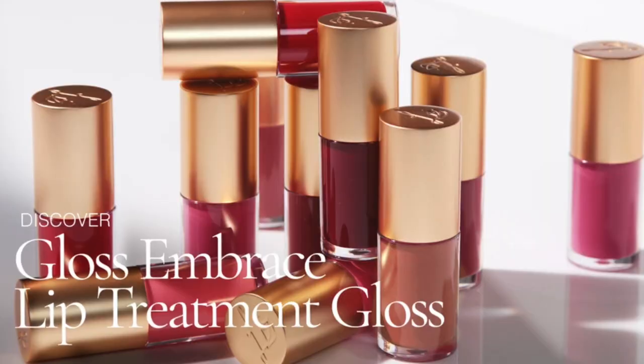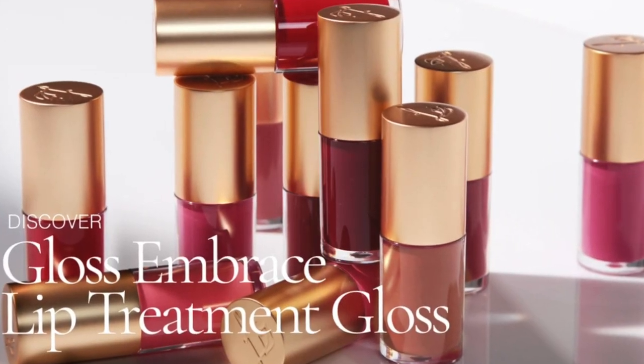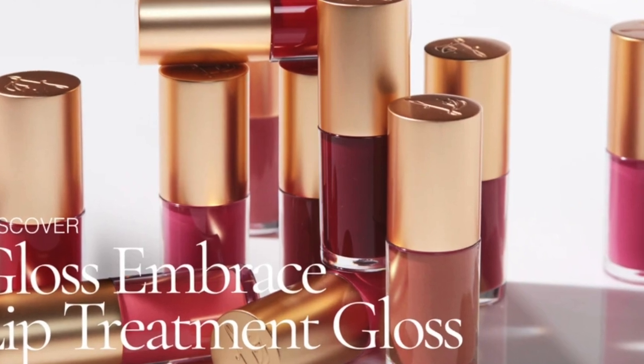Lisa will also be introducing new lip glosses called the Gloss Embrace. This clever multitasking formulation functions as both a medium to high pigment gloss and an instant restoring treatment, cushioning the lips with emollient hydrators and leaving them soft as silk. I wonder if it can also be used as a blush — I'm intrigued. These are supposed to be non-stick with a veil of color and are supposed to help hydrate and nourish your lips at the same time.